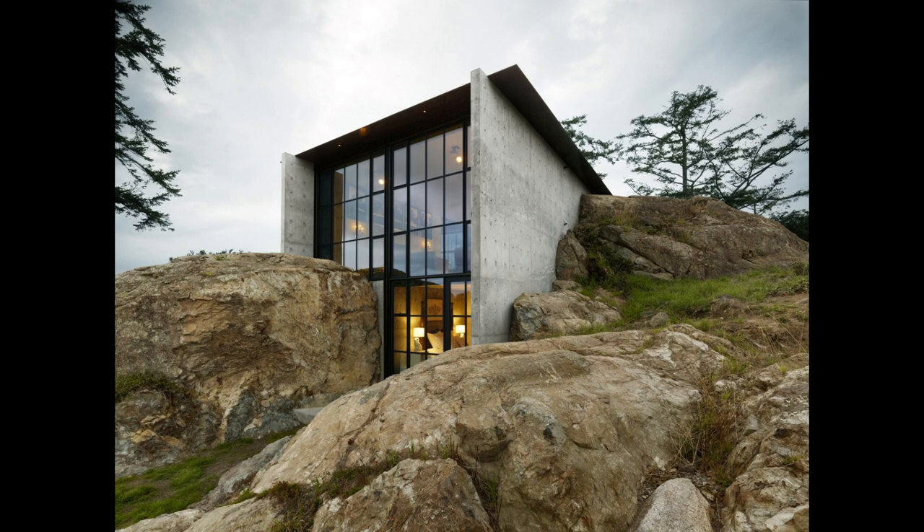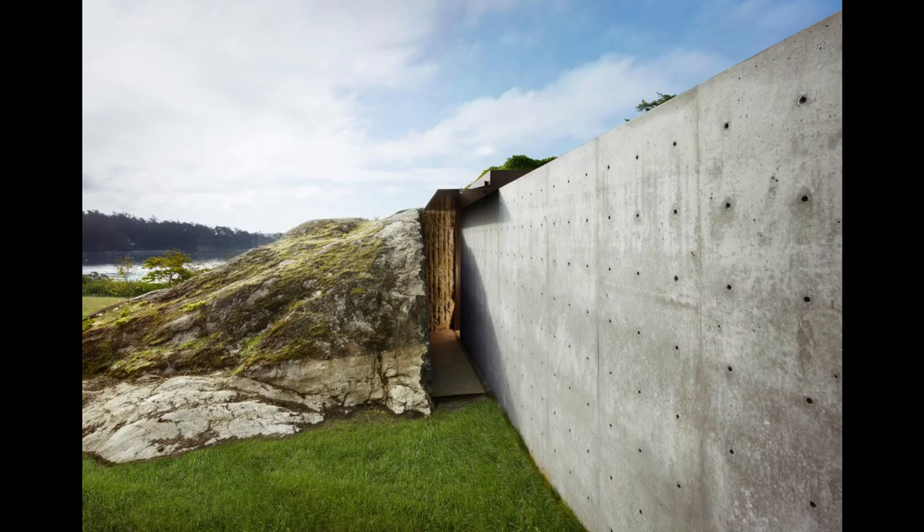Conceived as a secure and unexpected retreat nestled into a rock, La Pierre — the French for stone — celebrates the materiality of this site.